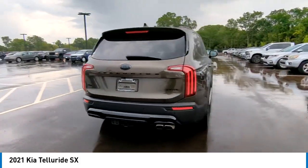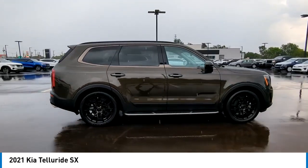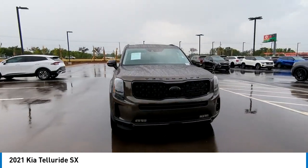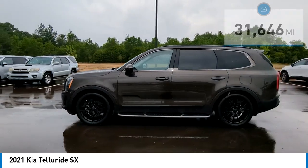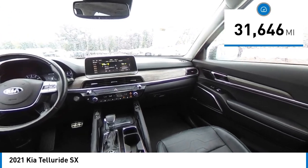The Kia Telluride is an impressive SUV that boasts a striking exterior look, plenty of interior technology features, additional space for guests in the third row, and a powerful engine — leaving no doubt that this is an SUV worth talking about. This vehicle has less than 35,000 miles.